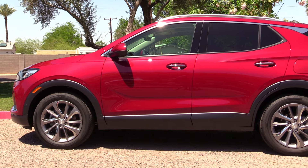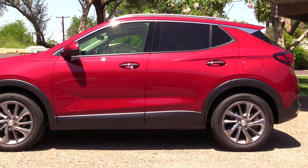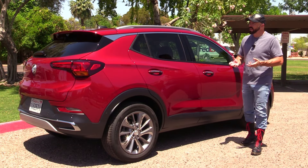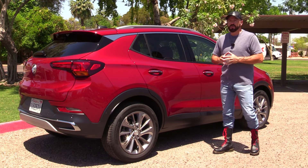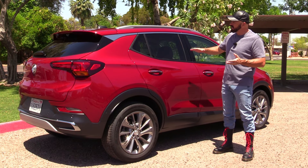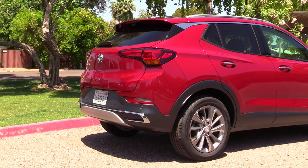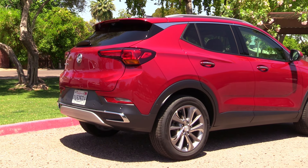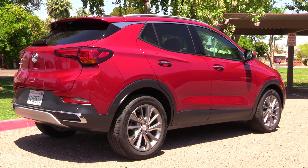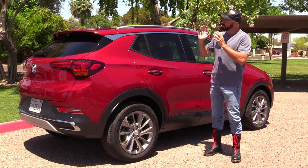Coming down the side, you can see the expected black plastic cladding along the lower rocker and wheel arches common on crossover SUVs. Looking at the three-quarter view, a couple of things make this an interesting look: the kick up in the rear window line, and this piece of chrome that comes all the way back and dies into the rear window, giving a separation of the roof that allows for a two-tone combination with a black roof option.